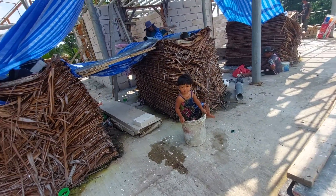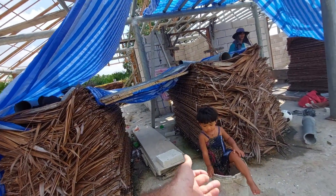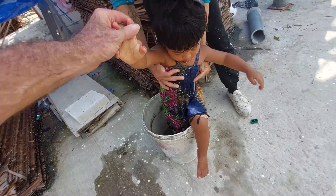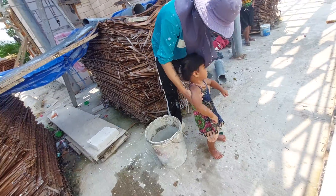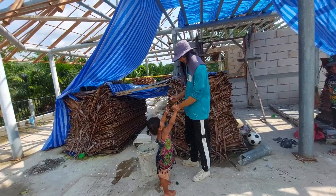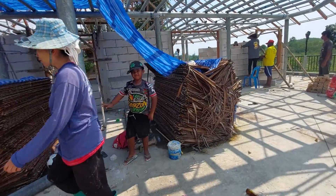Oh — it's stuck! It's stuck in the pail of water.